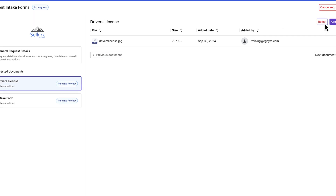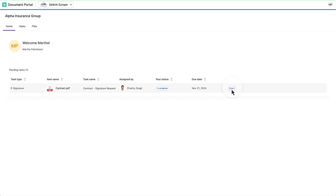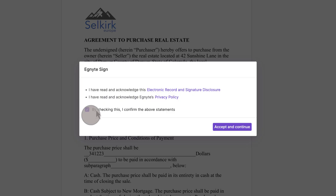Automate workflows to streamline document reviews and return final documents to users, including for e-signature, without leaving Ignite.